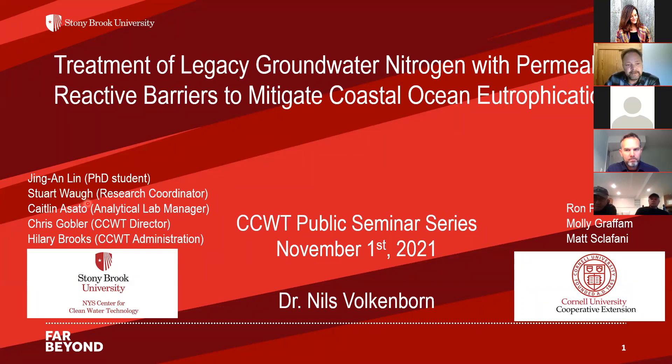I want to acknowledge the contributions of many people without whom this work would not be possible. Jing An Lin is a PhD student in my lab whose research I'll present today. Stewart War was research coordinator, Katelyn manages the analytical lab, and Chris Gogler and Hillary Brooks keep the boat running. This work is also a big collaboration between the Center for Clean Water Technology and Cornell, specifically with Ron Paulson, Molly Graphen, and Matt Sclafani.